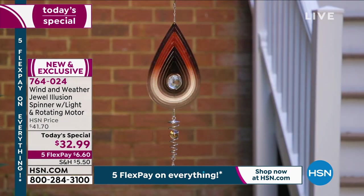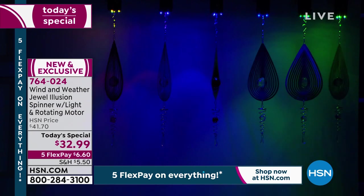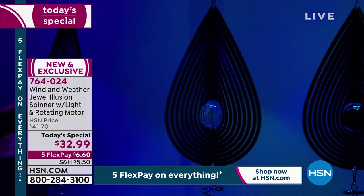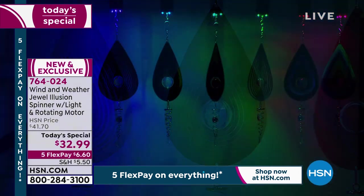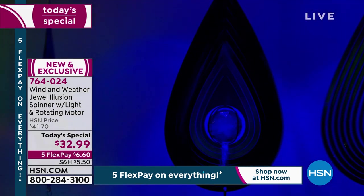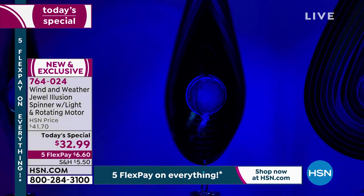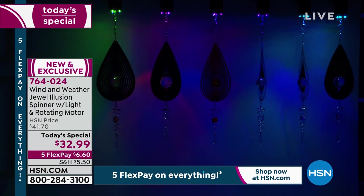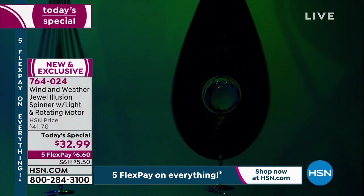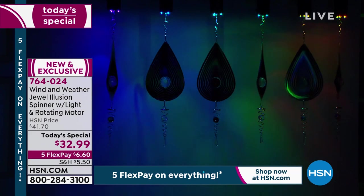They could have stopped with just the spinner, brand new motor, and lights — it would have been phenomenal at $32. But they added crystals, and not the cheap plastic ones — these are high-quality crystals, nice and clear, just like your favorite gemstones. Think about anybody in your life who could use a little smile, a little color, a little light. The best $32.99 you've ever spent — $6.60 gets it home.